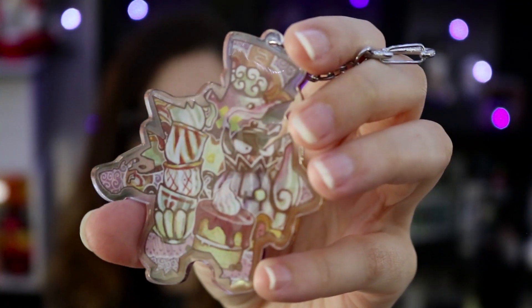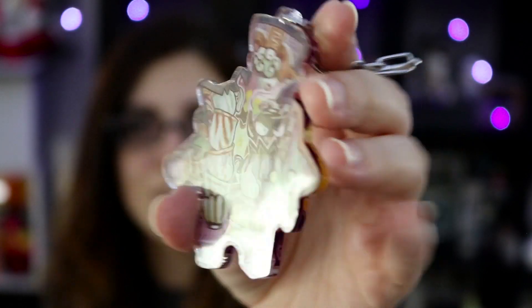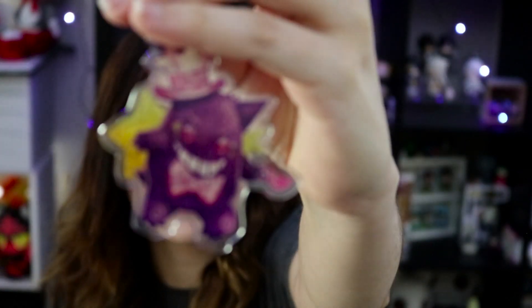The back side of the Mad Hatter Gengar keychain is equally cute. It has a lot of teacups, there's like a hidden Gastly, and it's just so adorable. This is like the best keychain.